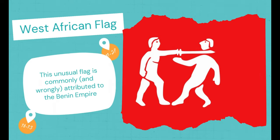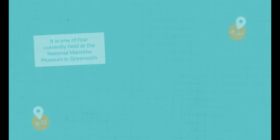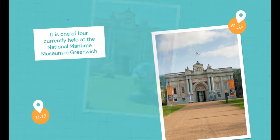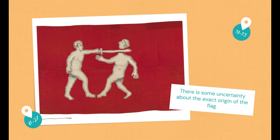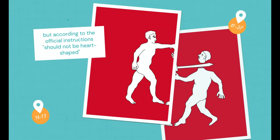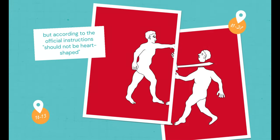West African Flag. This unusual flag is commonly, and wrongly, attributed to the Benin Empire. It is one of four currently held at the National Maritime Museum in Greenwich near London. There is some uncertainty about the exact origin of the flag, and whether it came from Benin itself or was used by the forces of its Itsechari allies.